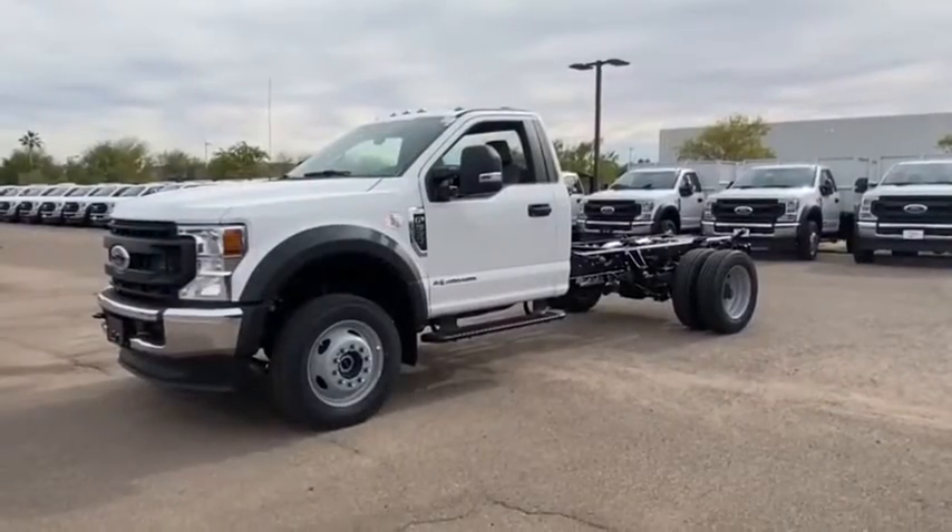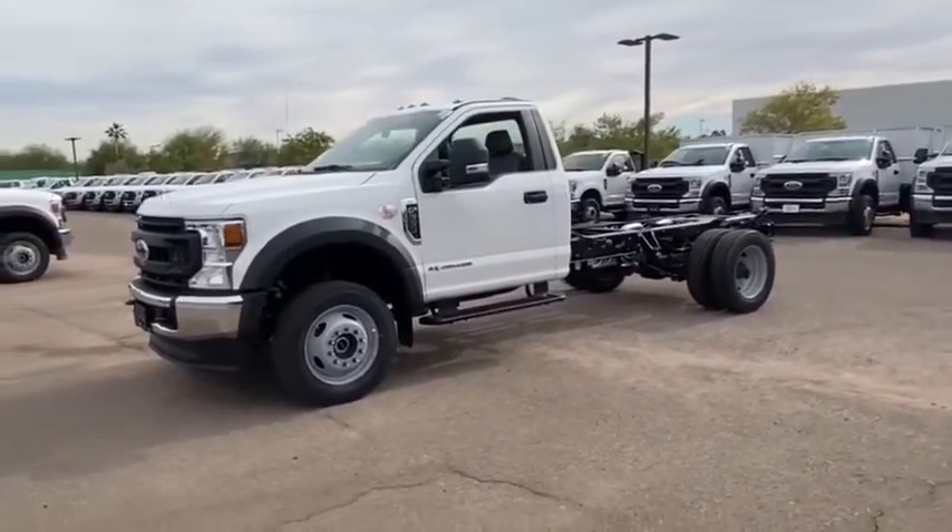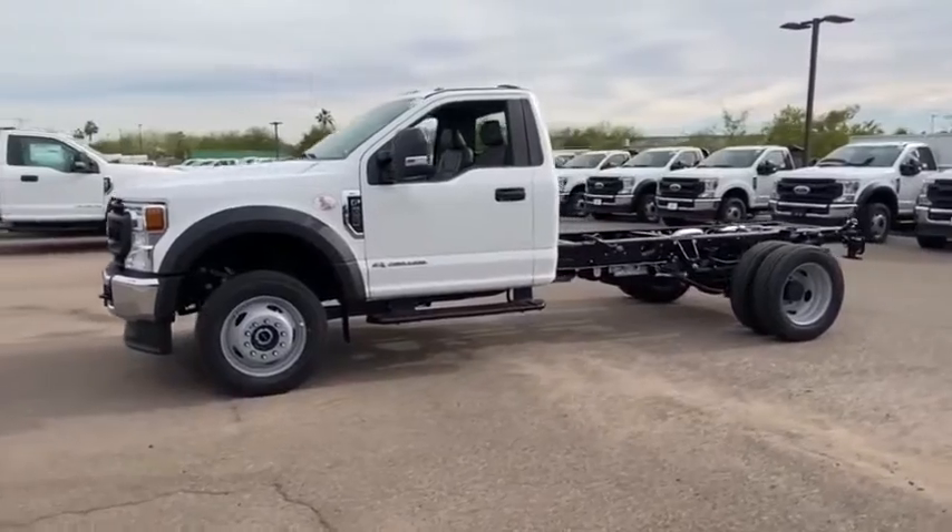As you can see, we've got lots of inventory here, but I went ahead and pulled the keys to your new vehicle. Let's do a quick walk around and show it to you. Take a ride in the 2020 F-550 Super Duty.